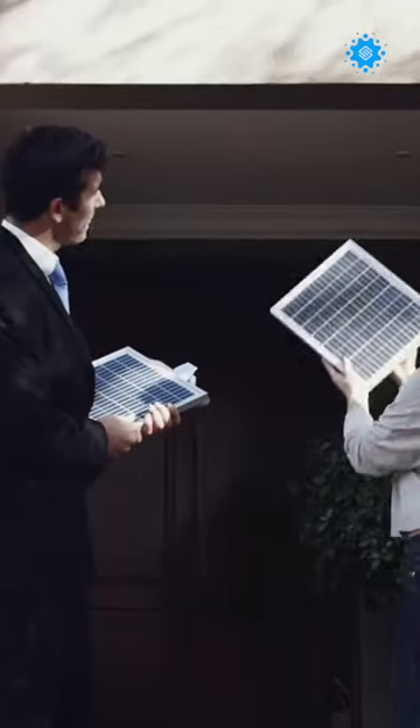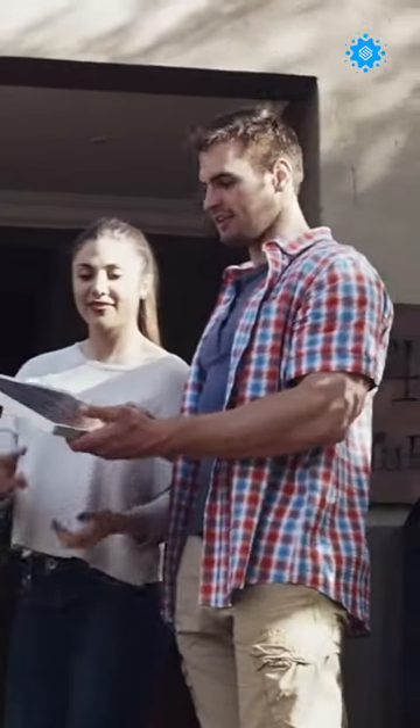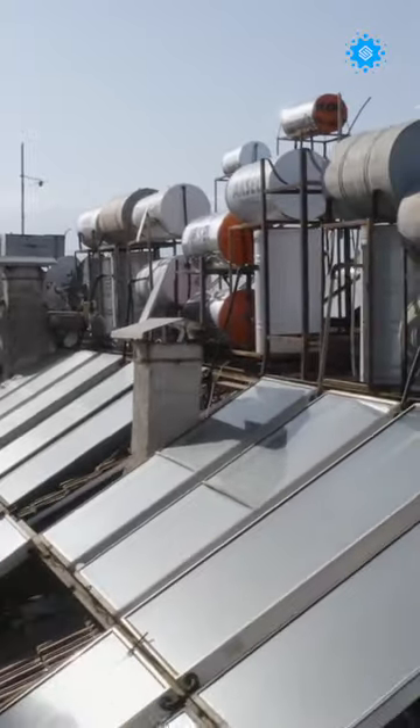What if I said we could create solar panels that were three times smaller, three times lighter, and three times less expensive than current conventional solar panels?